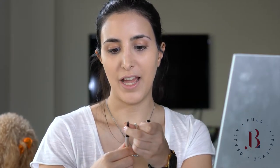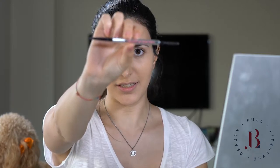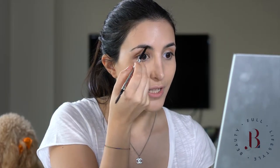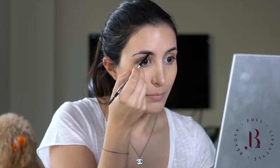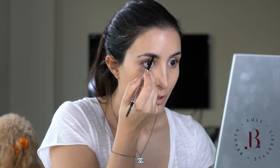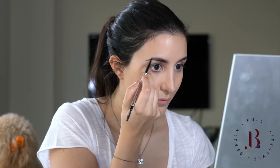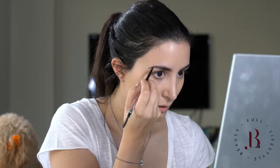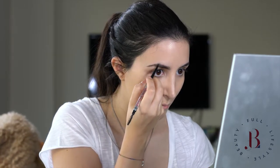Moving on to brows. I have this pencil by Benefit. It's called Precisely My Brow Pencil and it's my current favourite. It has a great shade and it lasts for quite a long time. I don't need to do much with my brows — just fill in a few gaps and perfect the shape a little bit.